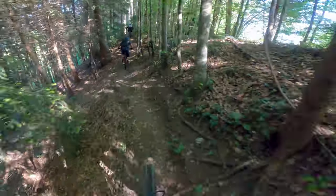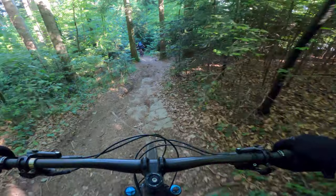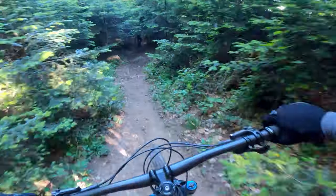The penultimate trail is super narrow at the beginning, and while it may be short, it is definitely worth the climb to get to the entrance.